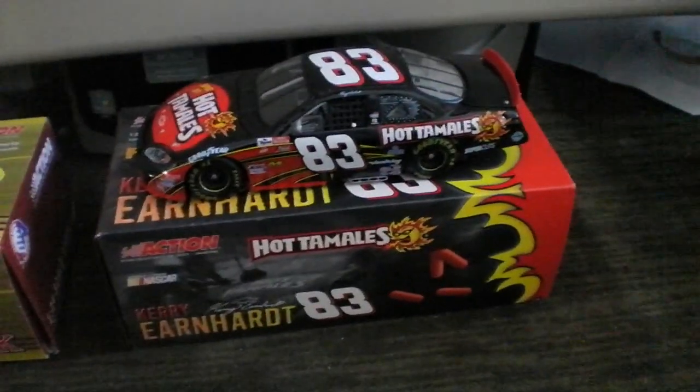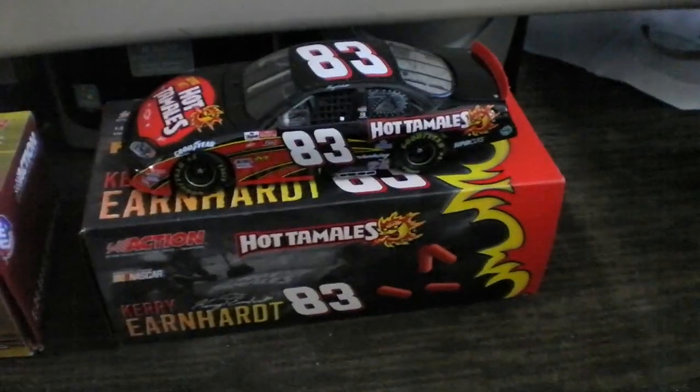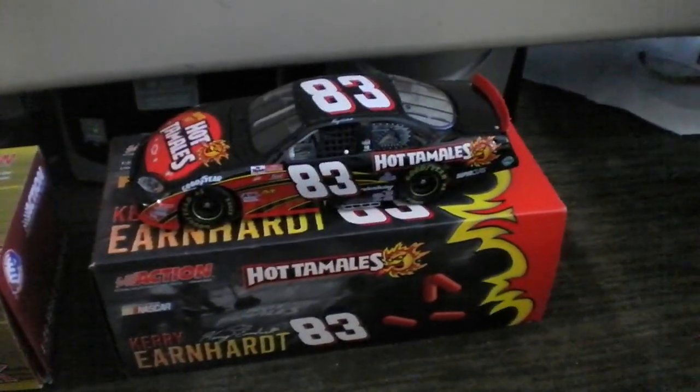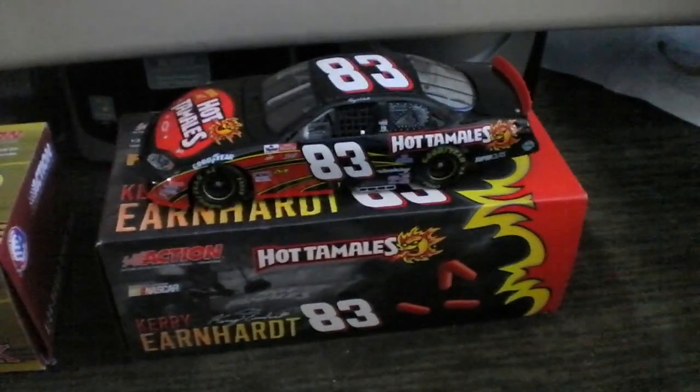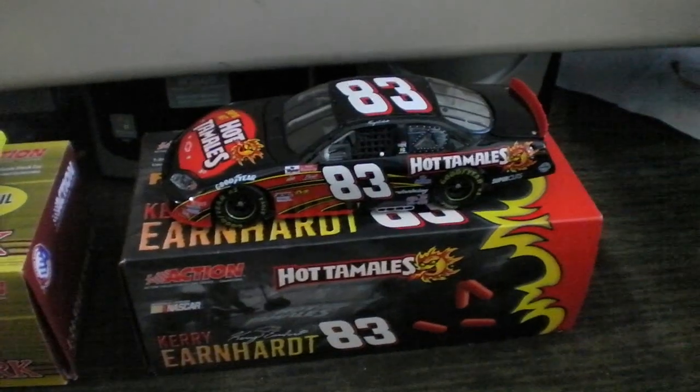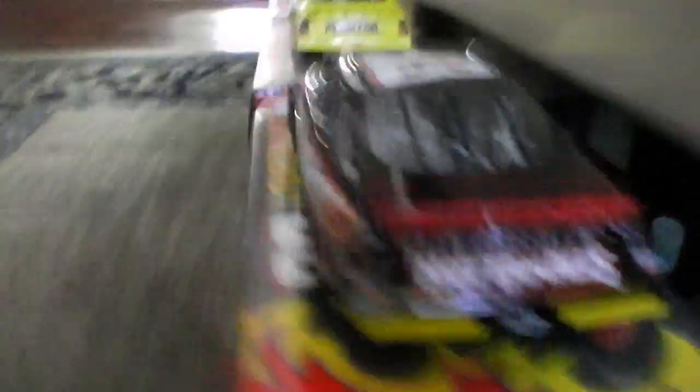I don't have a Dale Sr. or a Dale Jr. diecast, unfortunately, but I guess we'll do the next best thing. We have to have an Earnhardt since we are getting ready for the Daytona 500, and so we got Kerry Earnhardt's 2003 Hot Tamales Chevrolet. I believe this is one of 7,692, and it's actually a rookie car too — you can see the rookie stripes.